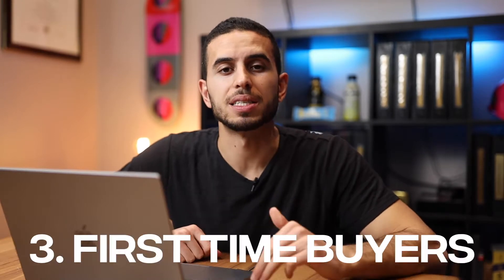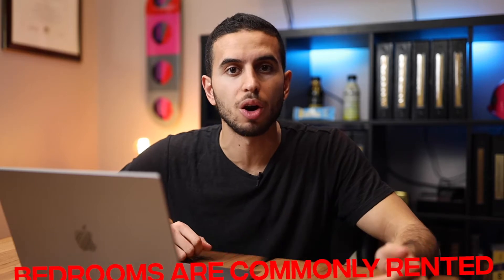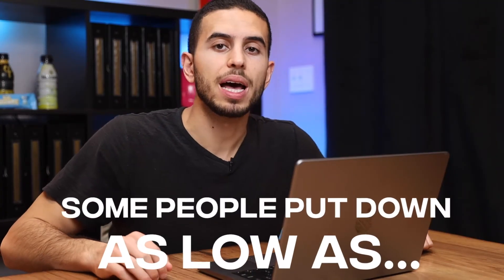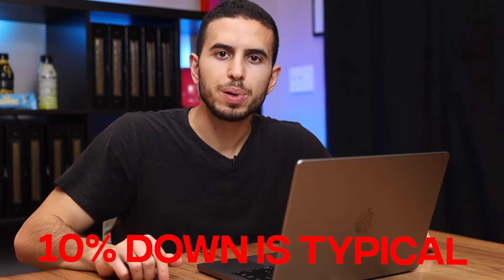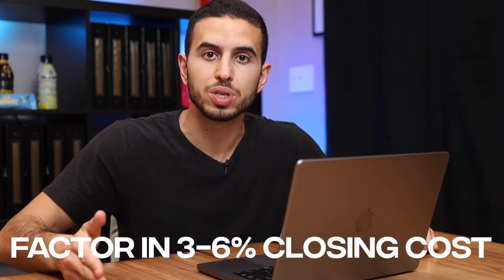Conventional mortgages are for people that have good income who are not looking to put down too much money. It's typically their first time buying a home or their first residence they're moving into. You can't use these properties as investment properties — it's spelled out in the agreement. Although it's very common for people to house hack and rent out bedrooms to help supplement their income, taxes, insurance, and mortgage. People get away with putting down as low as 3% on conventional mortgages, though typically around 10%. You should also factor in 3% to 6% for closing costs depending on points, state, and transfer taxes.